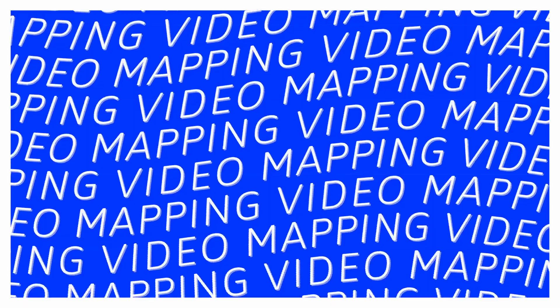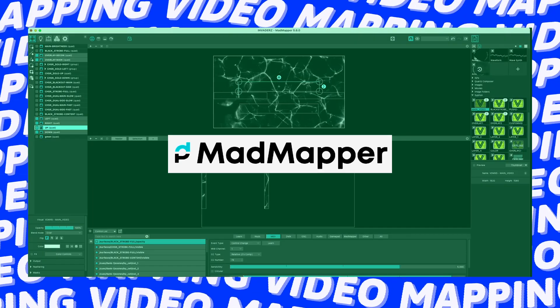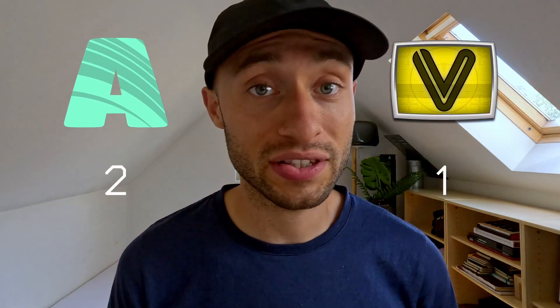The fourth category is video mapping. Resolume is a clear winner of this category, since VDMX doesn't even come with any mapping possibilities. It requires third-party software such as MadMapper. Resolume wins the fourth category.